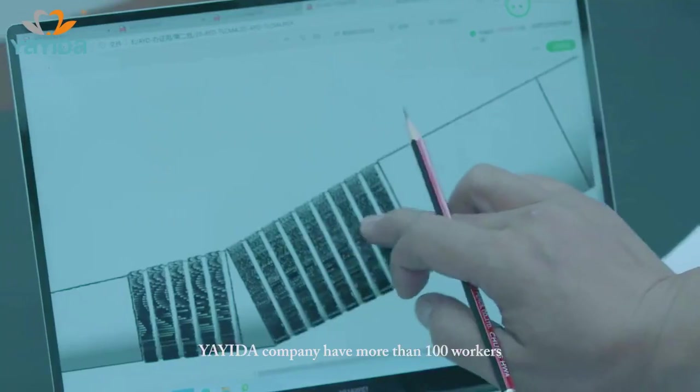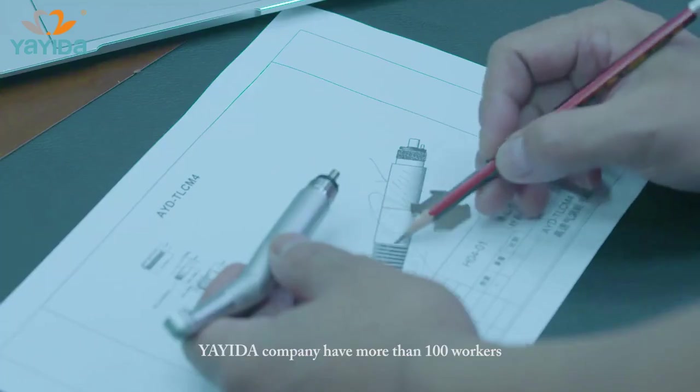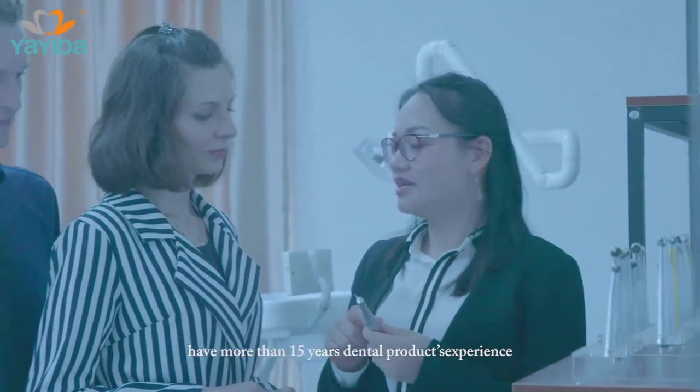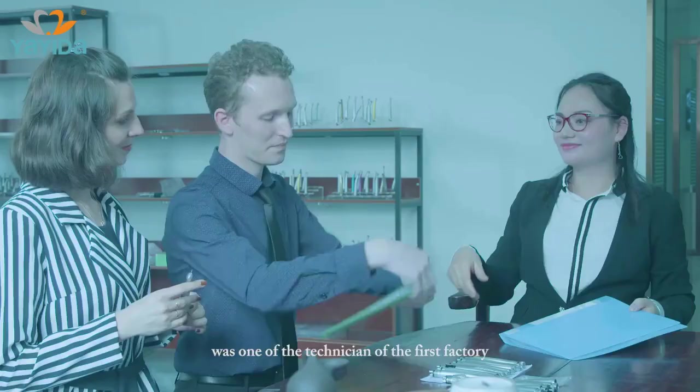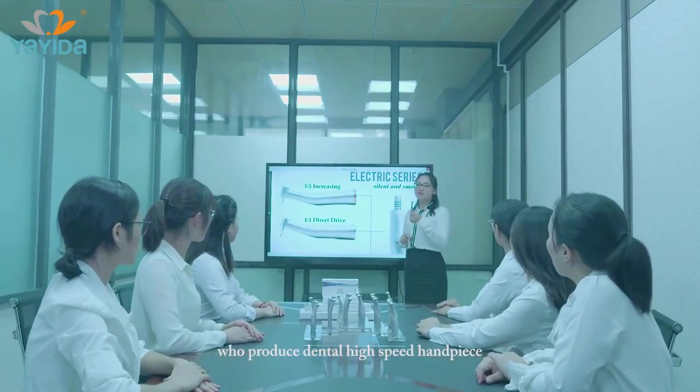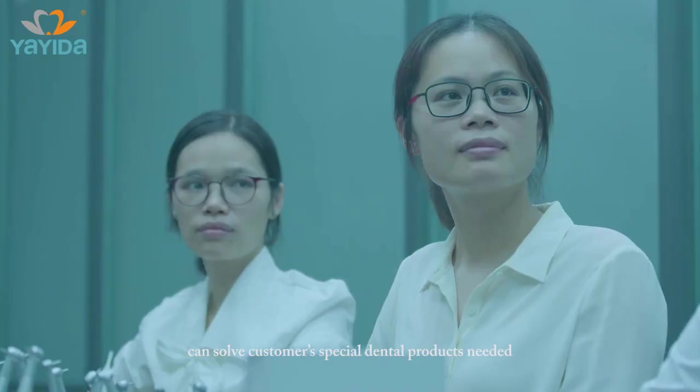Yayida Company has more than 100 workers. The research and development team has more than 15 years of dental product experience — experienced and skilled. They were among the technicians of the first factory to produce dental high-speed handpieces, and can solve customers' special dental product needs.